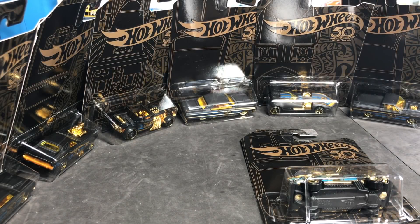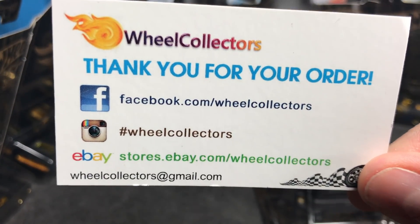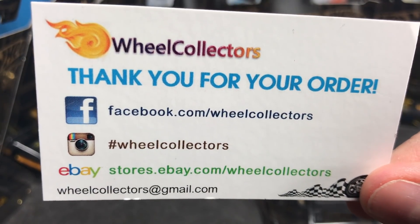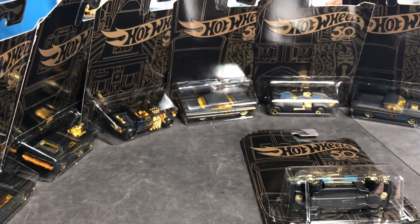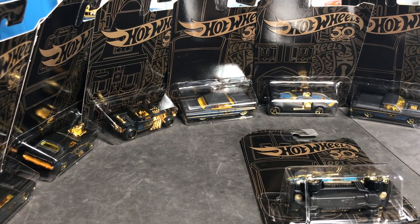This Lamley showcase slash preview is brought to you by Wheel Collectors. Wheel Collectors has been a Lamley partner longer than anyone else — going on years and years. They are the ones who provided this special 50th anniversary set. They are a great seller; all their information and a link is down below. Be sure to check them out, especially if you like this set.